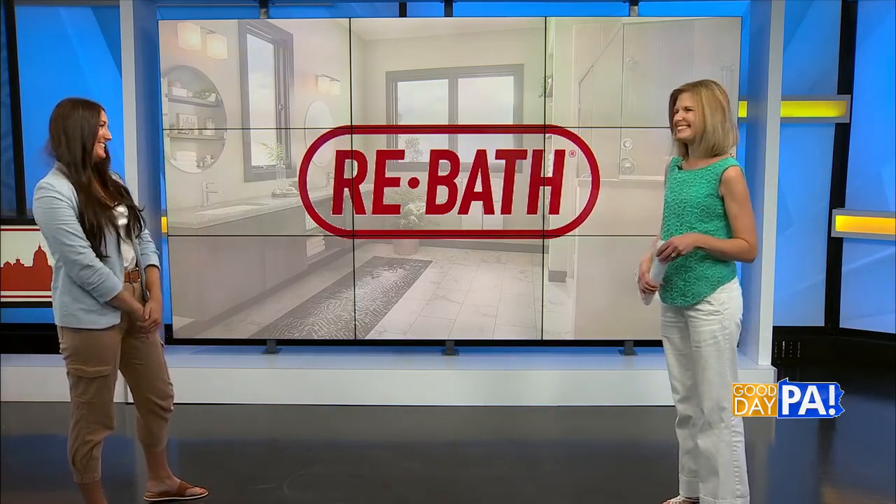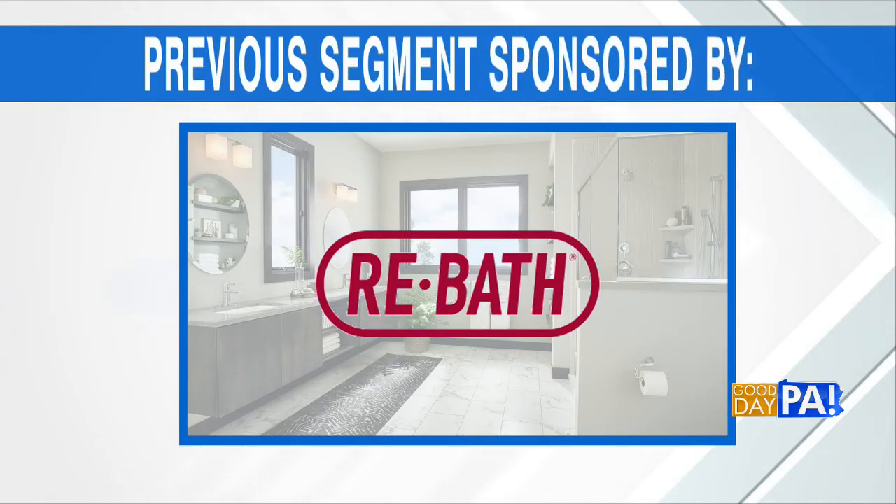Good to have you back with us. Thank you so much. Before we go to break, we thank Rebath for sponsoring that previous segment. Keep it right here.